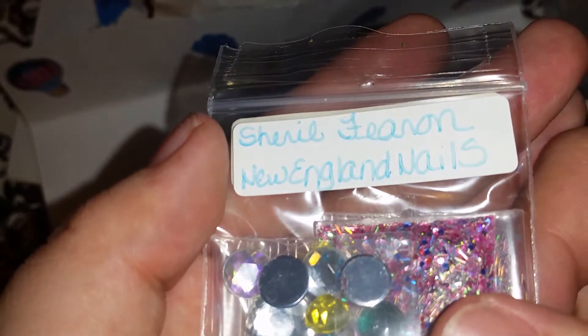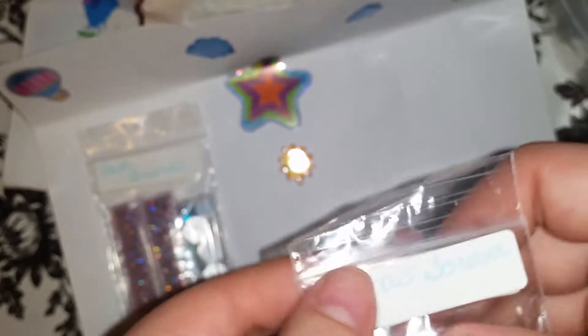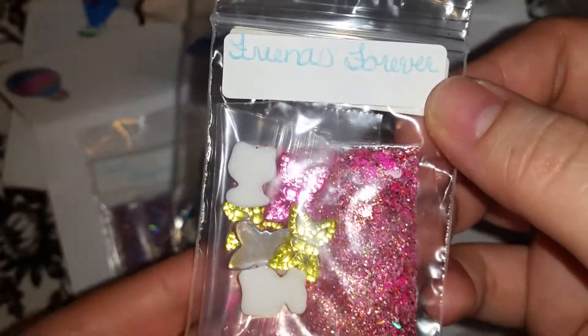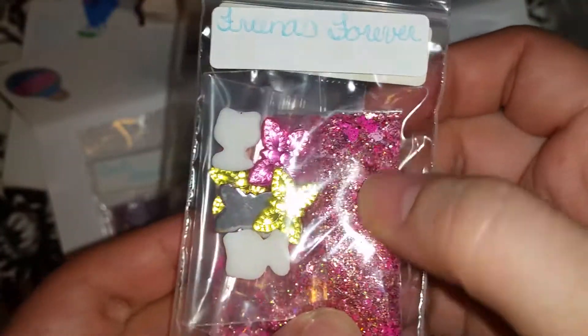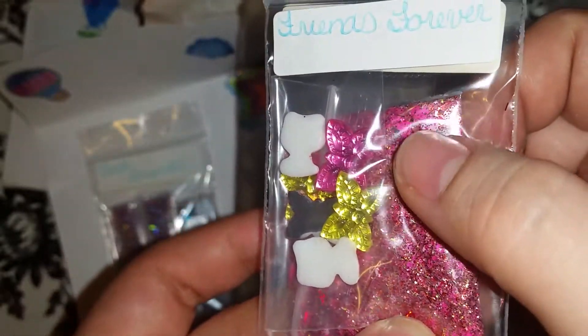So here is her name on YouTube. Aquí es su nombre en YouTube. Para que pasen a ver. Here is the second mix that she sent. This one is Friends Forever. Este es el siguiente. Y miren la mezcla hermosa. That is the gorgeous mix.